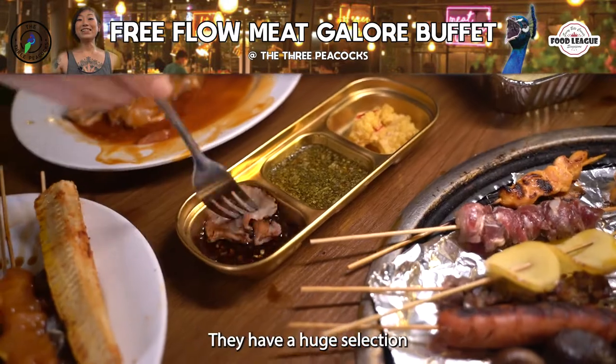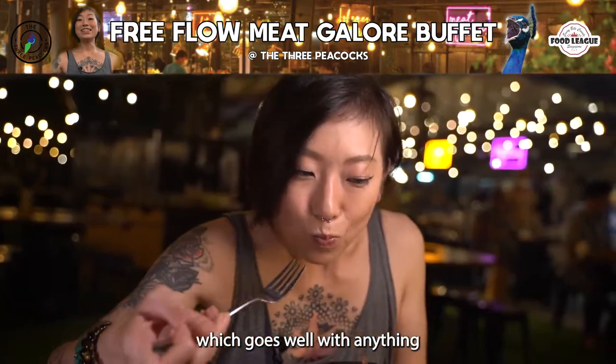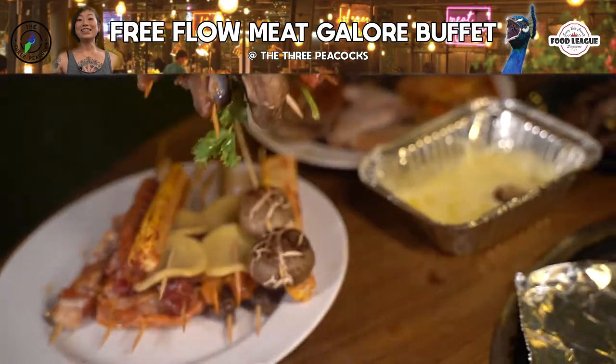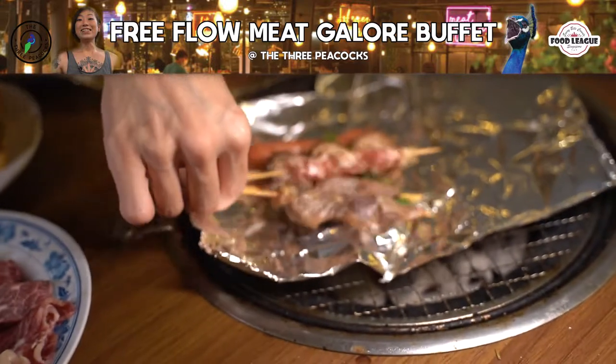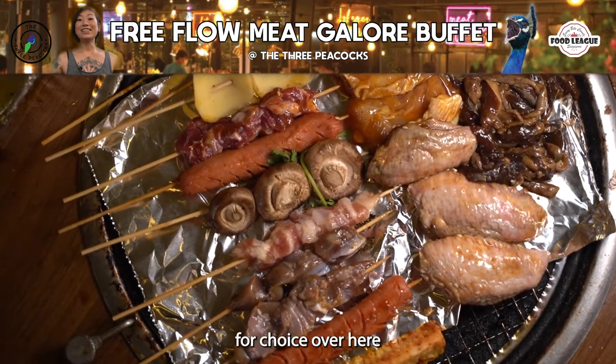Do check out their sauces here as well. They have a huge selection, including their own Three Peacocks sauce which goes well with anything you put on the grill. And if you're more into skewers and grilled vegetables, you are definitely spoilt for choice over here.